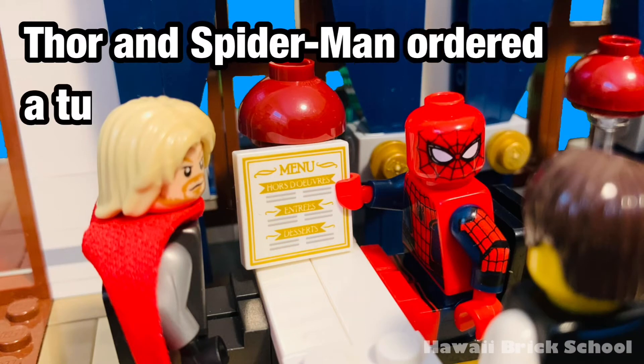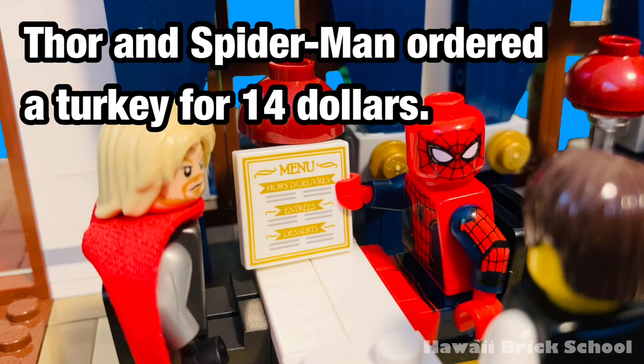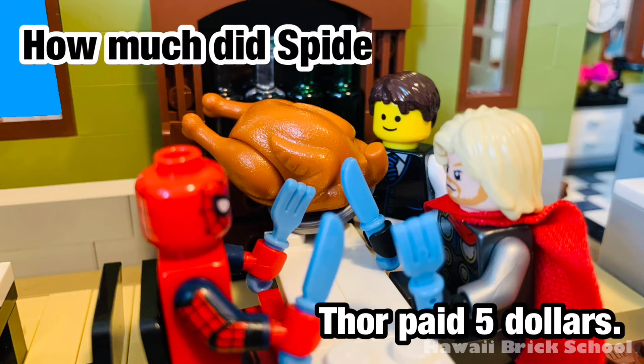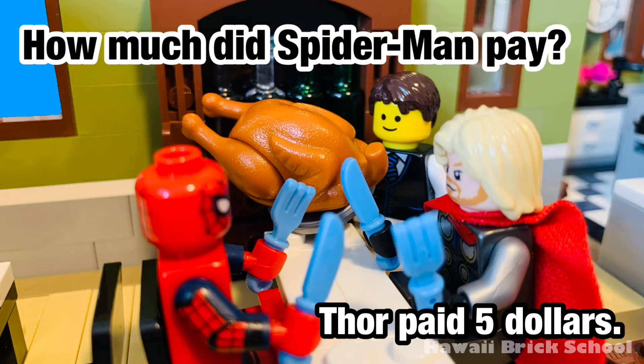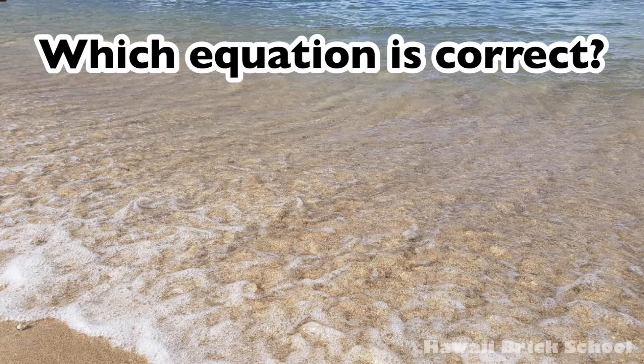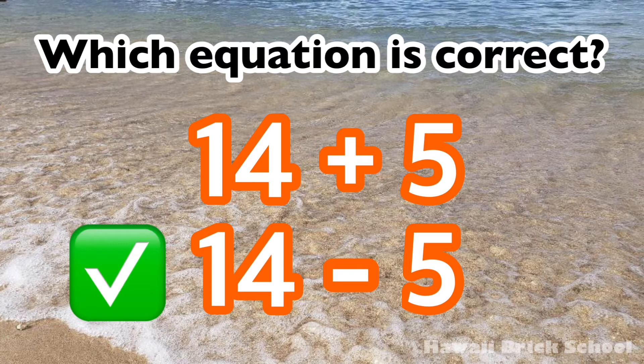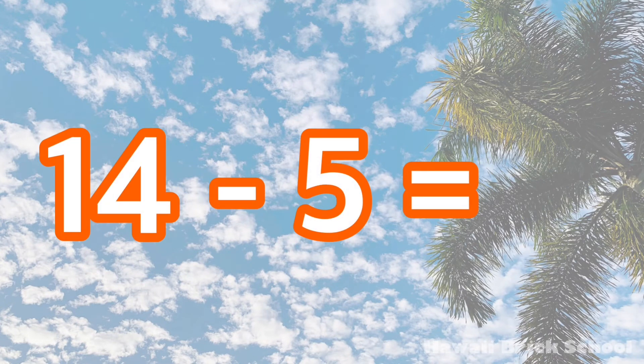Thor and Spider-Man ordered a turkey for $14. Thor paid $5. How much did Spider-Man pay? Which equation is correct — 14 plus 5, or 14 minus 5? The correct equation is 14 minus 5. 14 minus 5 is 9.